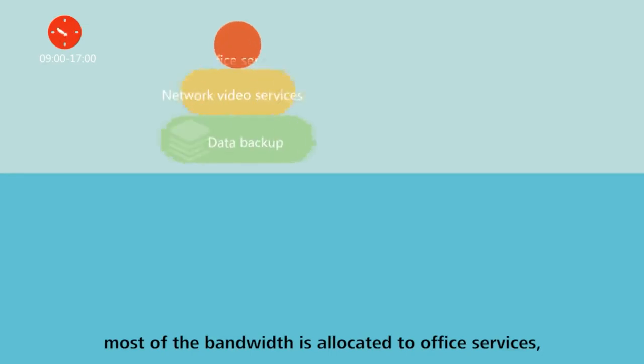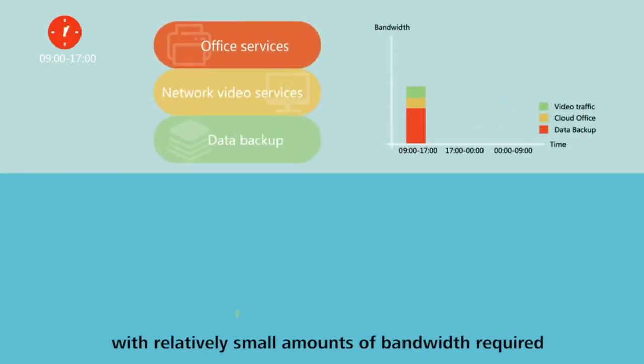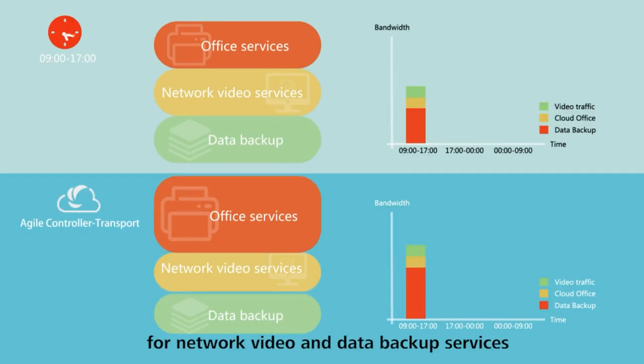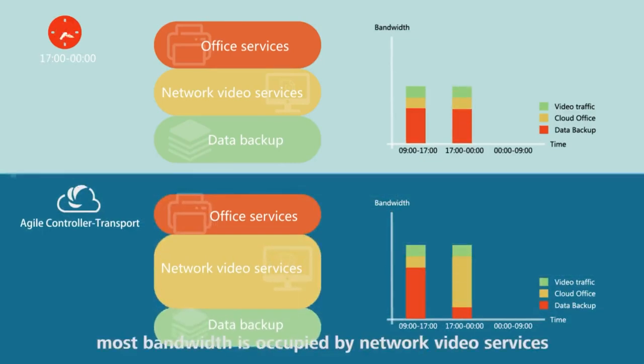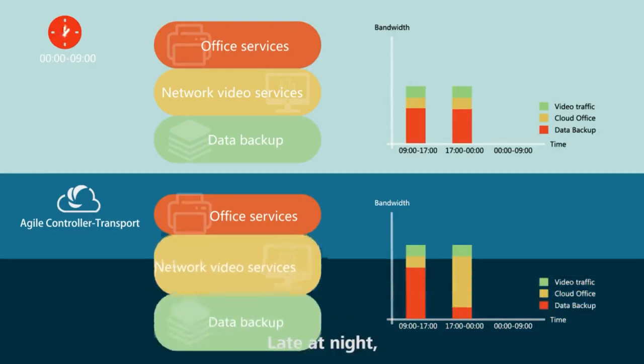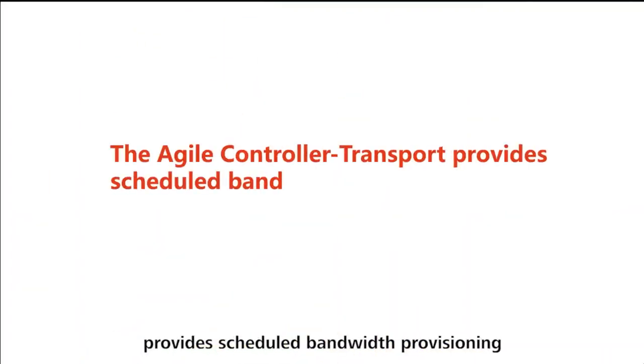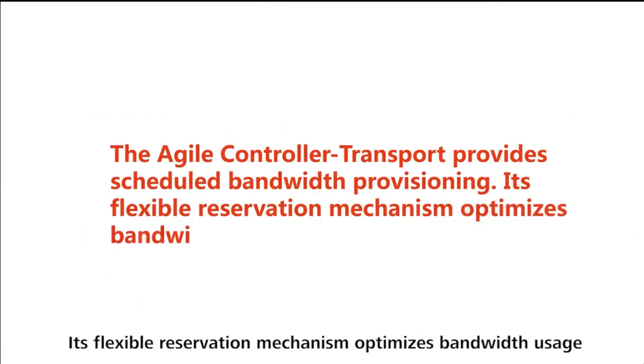During the day, most of the bandwidth is allocated to office services, with relatively small amounts of bandwidth required for network video and data backup services. In the evening, most bandwidth is occupied by network video services. Late at night, bandwidth is commonly used for data backup. The Agile Controller Transport provides scheduled bandwidth provisioning, and its flexible reservation mechanism optimizes bandwidth usage.